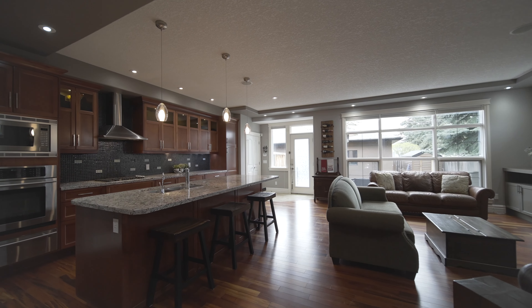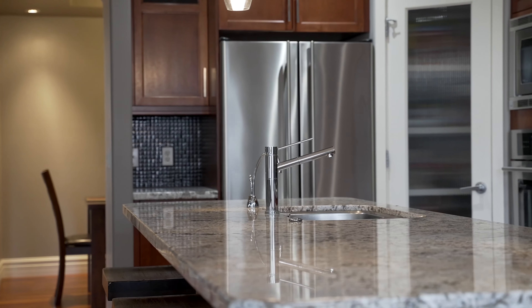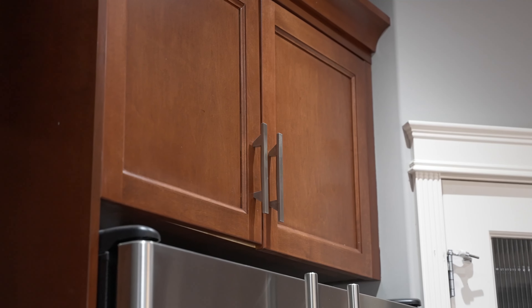Now this kitchen, it's the true showpiece. Beautiful granite counters, stainless steel appliances, gas range, pantry, and loads of storage. It's a perfect blend of timeless, classic, and modern.